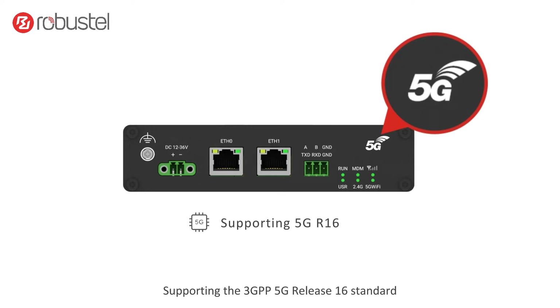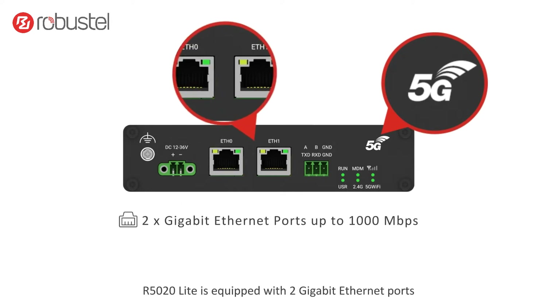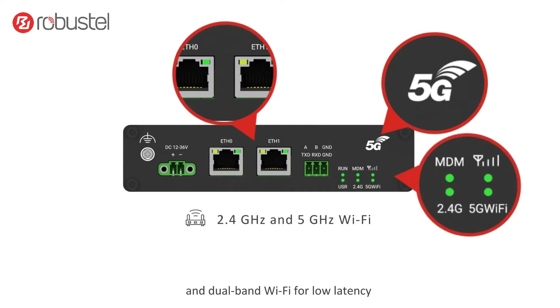Supporting the 3GPP 5G Release 16 standard, the R5020 Lite is equipped with 2 Gigabit Ethernet ports and dual band Wi-Fi for low latency and reliable data transfer.